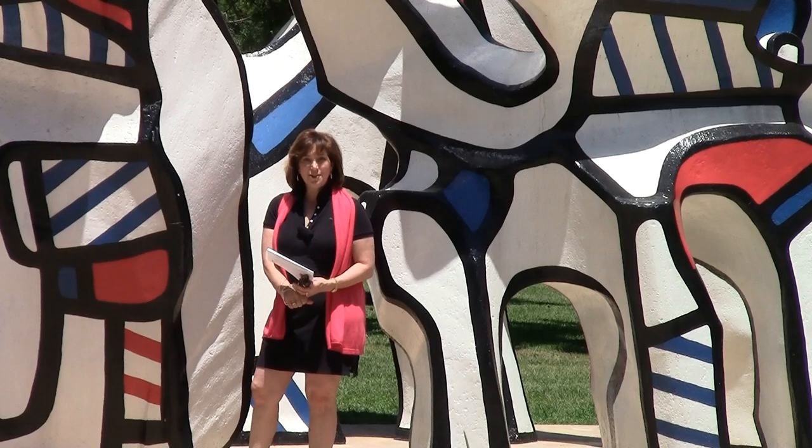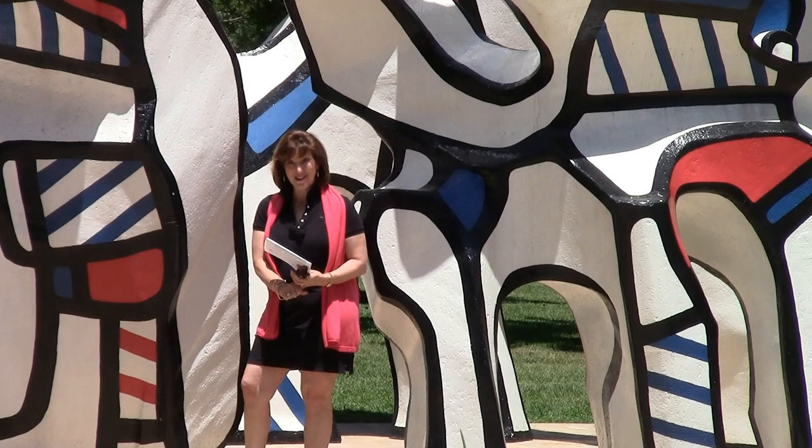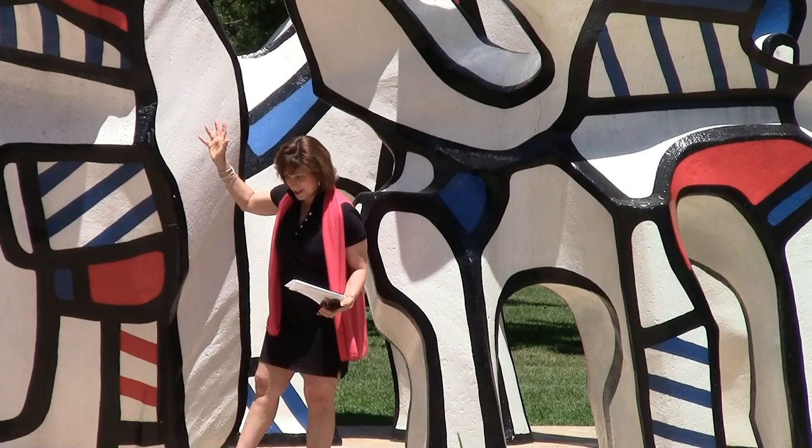I chose to start here at Discovery Green, which is downtown by the Convention Center. There are several pieces we're going to look at down here, but I wanted to start with this wonderful piece. This is called Monument du Fantôme, and it was by Jean Dubuffet.